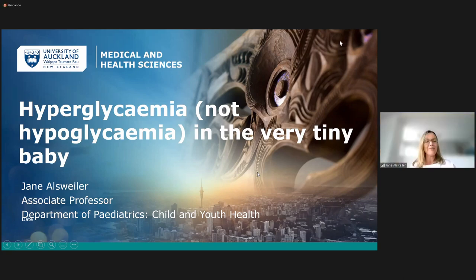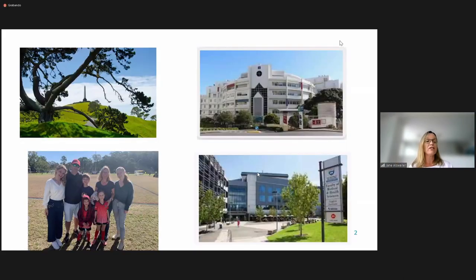Thank you, Julie. Tēnā koutou, tēnā koutou, tēnā tātou katoa. Ko Jane Oswala toko ingoa. As Julie said, I'm from Auckland. I'm a neonatal paediatrician. I work at the NICU at Starship Child Health. We used to be part of National Women's, and that's a view of Country Hill there on the top left.